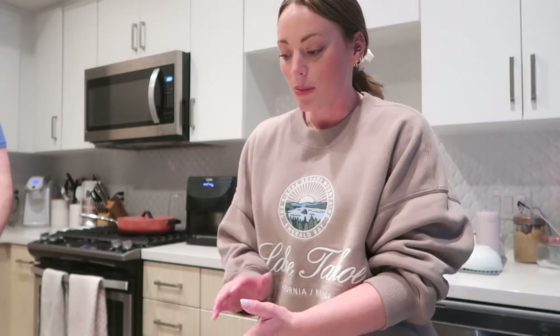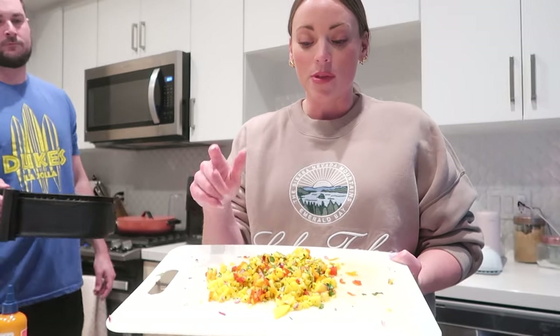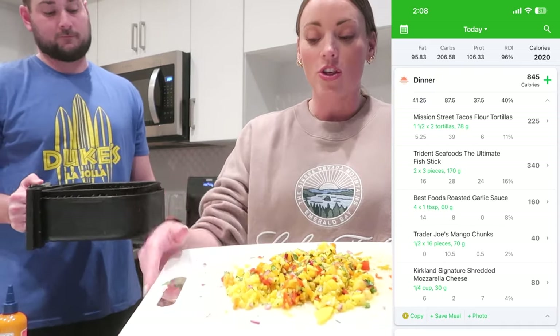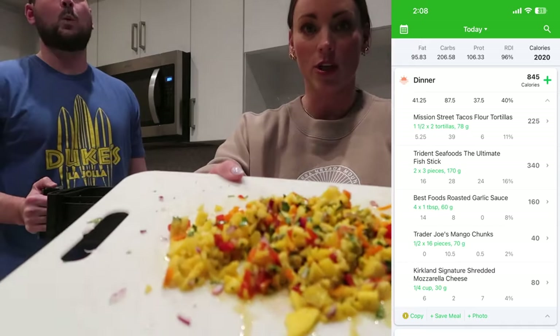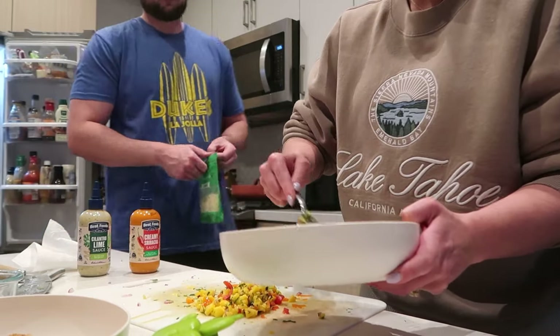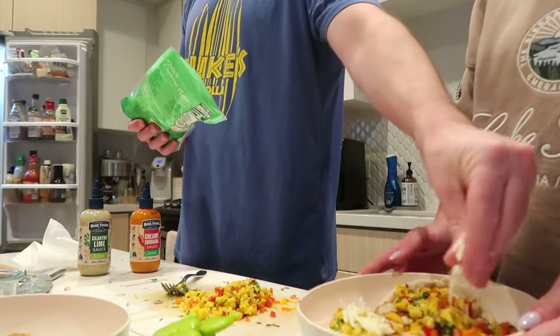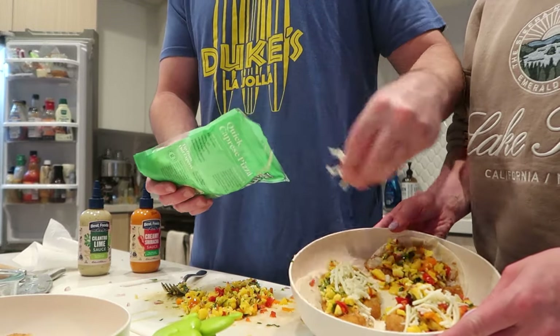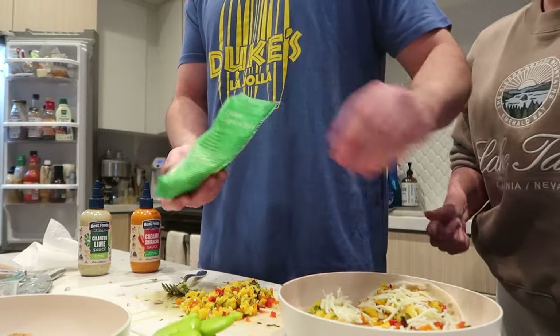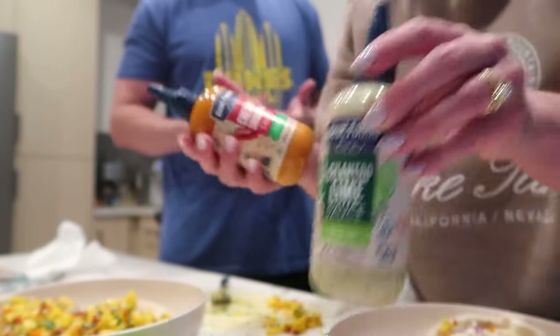It's around 7:30, which is actually early for us — we normally eat dinner around 8:30. Pat got home from the gym earlier and we're making fish tacos, which we both love. For the mango salsa, I use frozen mango, let it thaw, then chop it up with onions, cilantro, a little lime juice, and some red and orange pepper. For the sauce we have a creamy sriracha or a cilantro lime — either one is really good with the fish.